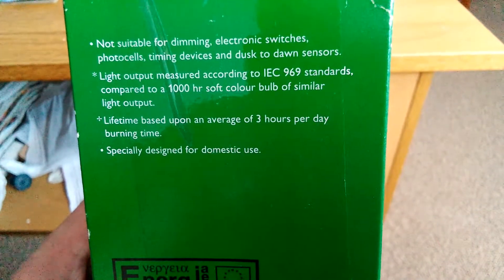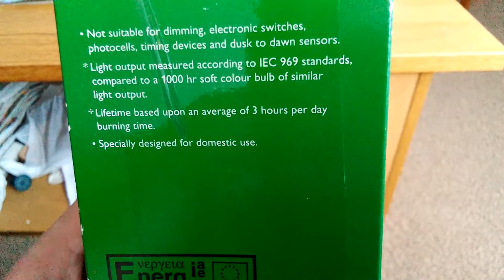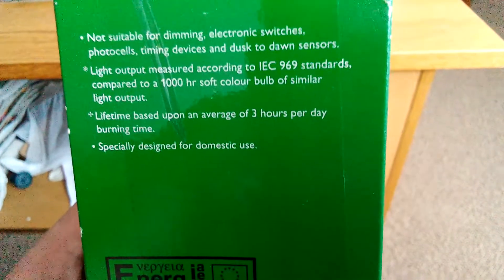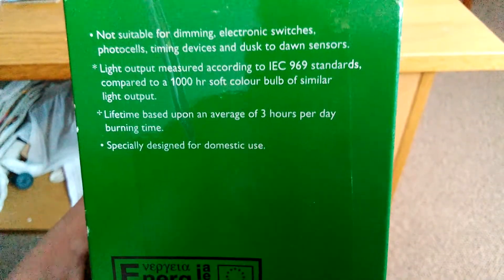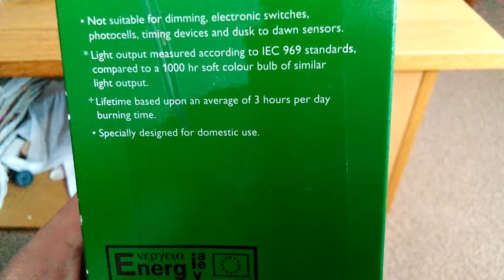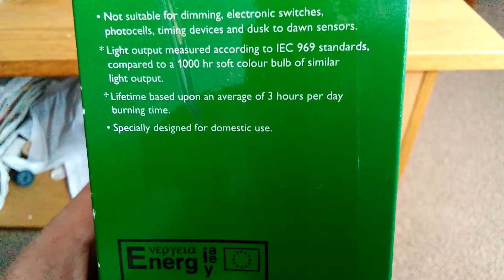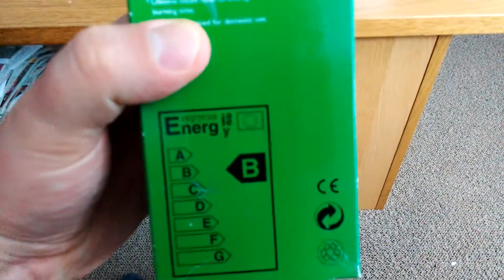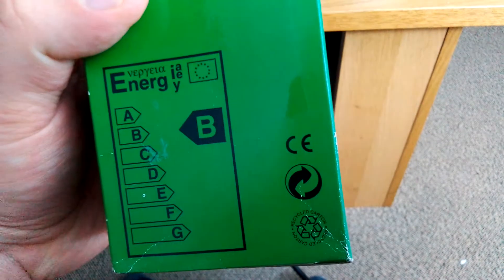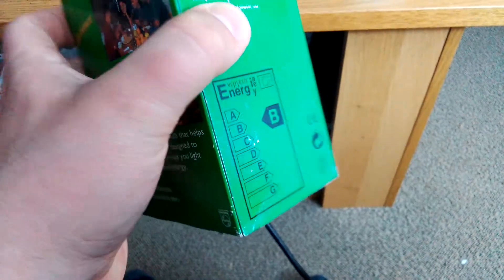Light output measured according to IEC 969 standards, compared to a 1000-hour soft colour bulb of similar light output. Lifetime based upon an average of three hours per day burning time. Specially designed for domestic use. It's on Energy rating B. It also says recyclable carton. So anyway, I've read all these little tips, and it's got a little piece of tape on it because it was a bit ripped.